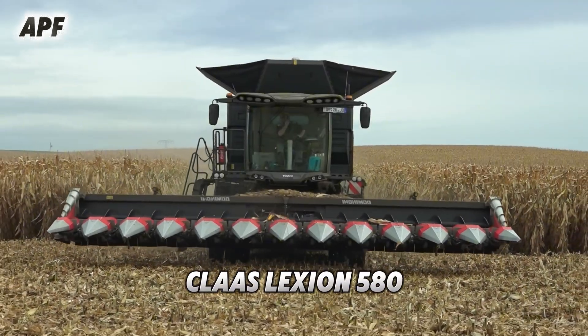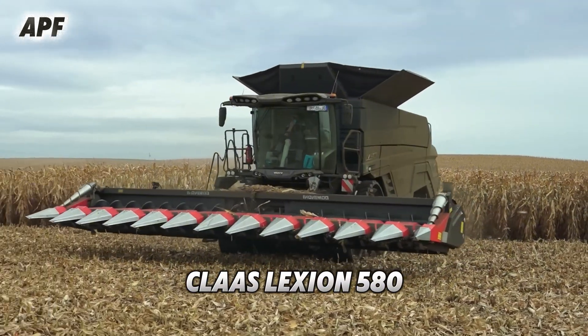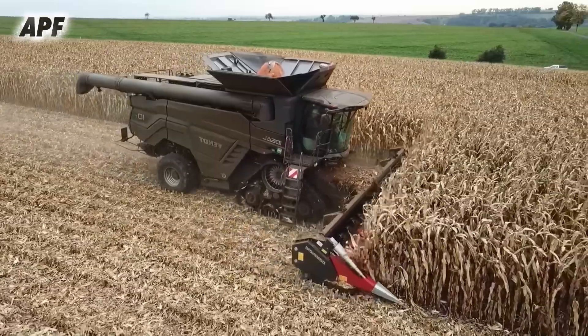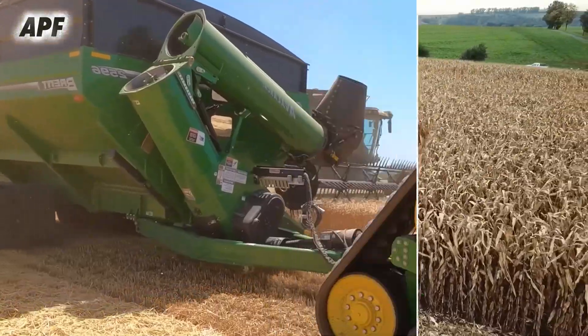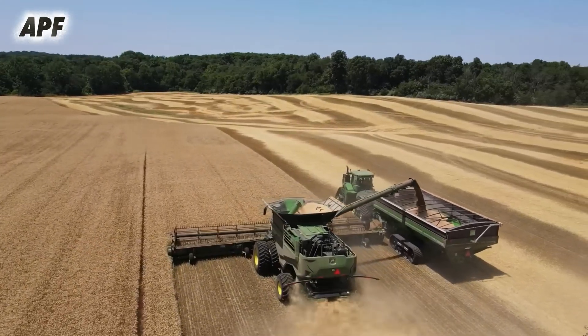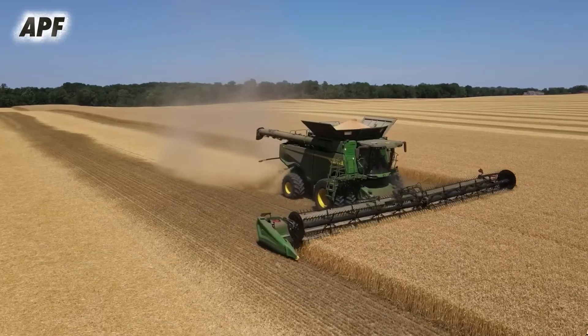First, we have the Claas Lexion 580, a powerhouse in corn harvesting, known for its speed and high-yield efficiency. Next, the Krone Big X 700, a top-tier wheat harvester that ensures every grain is collected with precision.